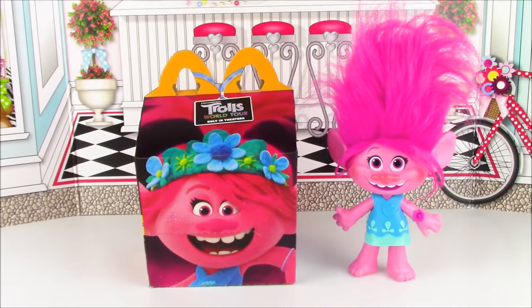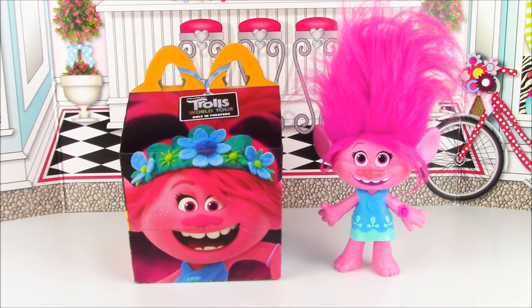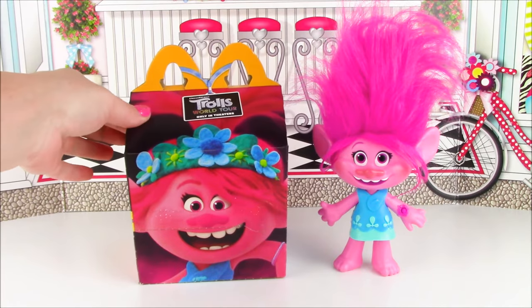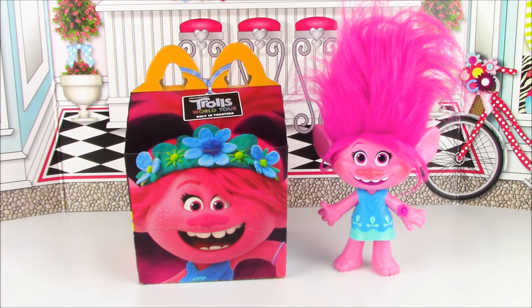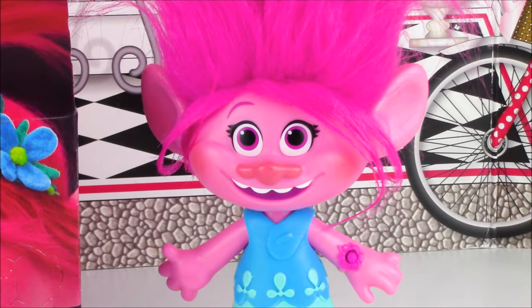Welcome back to Candy Cakes! Get ready to open a Trolls World Tour Queen Poppy Surprise Happy Meal. This is not just any Happy Meal — it is super special because there's actually no McDonald's food in here, or even McDonald's toys. It is filled with mystery surprise toys. We got a bunch of cool things in here, and we're going to start opening right now. Let the opening begin!